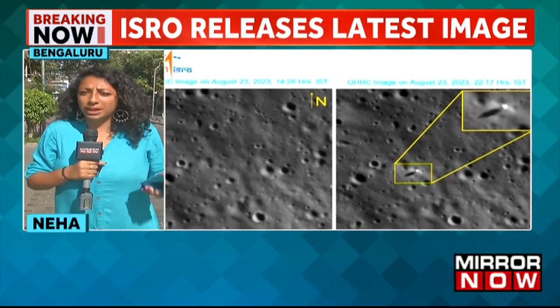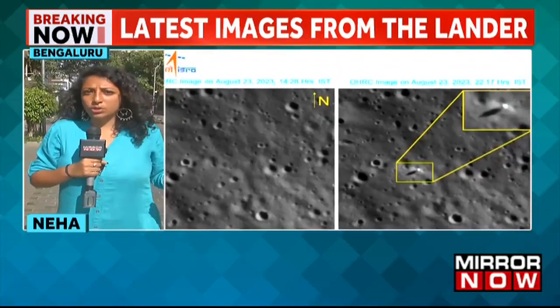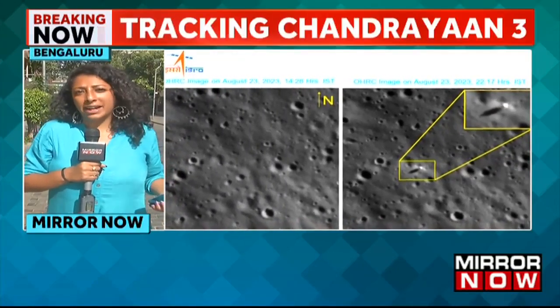The coming days are also going to be extremely crucial — to see how the terrain, the weather conditions, and the surface over there, and whether everything is going to be conducive at this point in time to allow those experiments to be carried out.